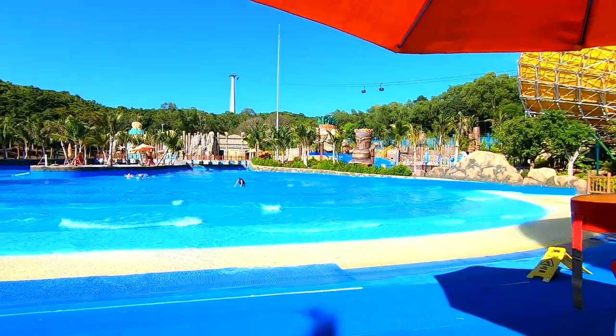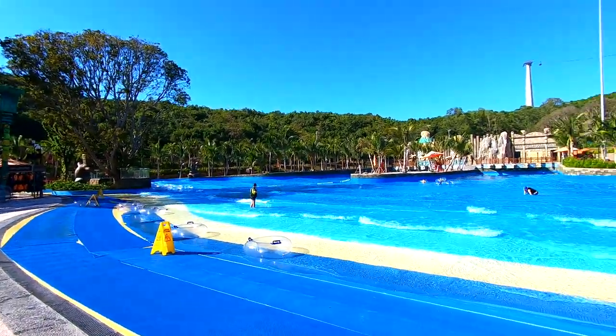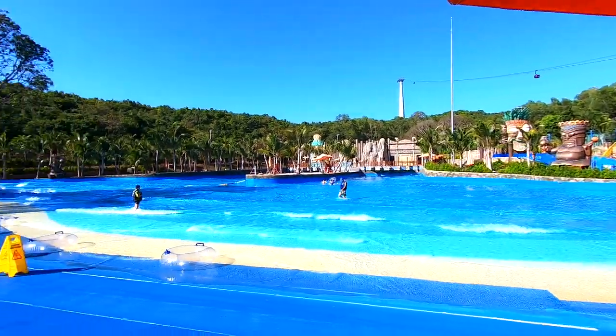Looks like artificial waves. I guess it's a good place for the kids to get used to swimming at the beach — all these artificial waves here. Nice, it's good for the kids.